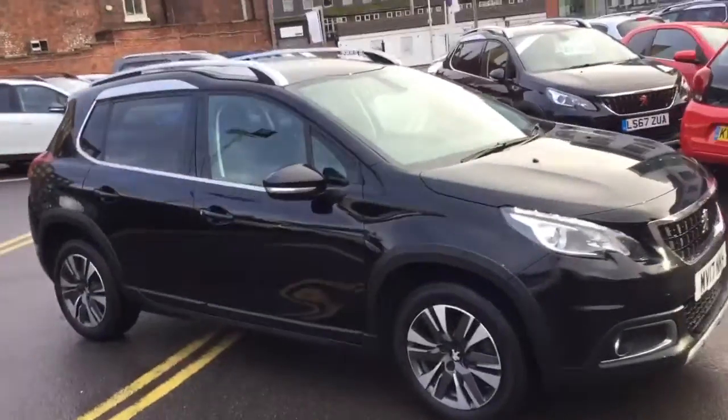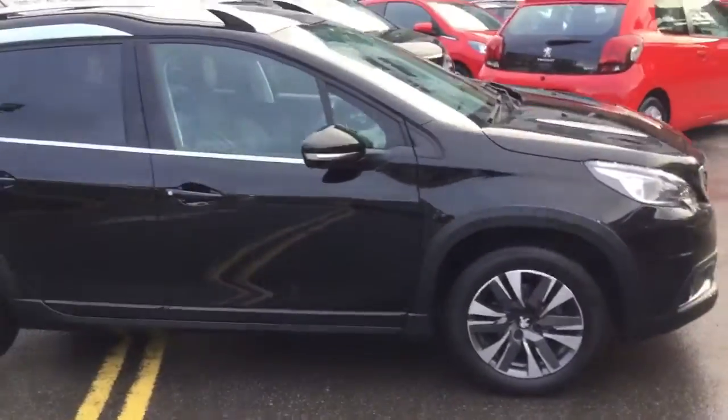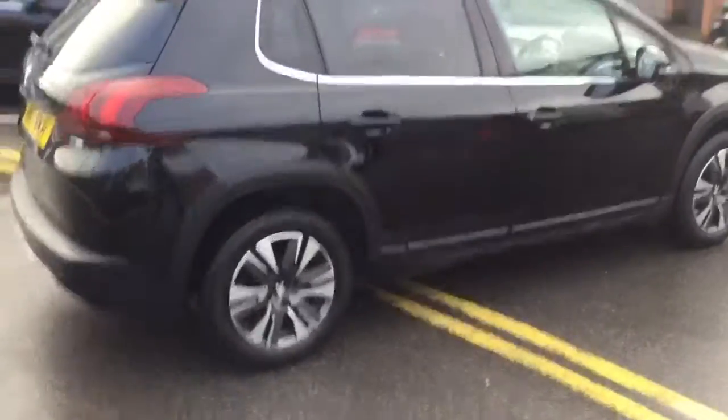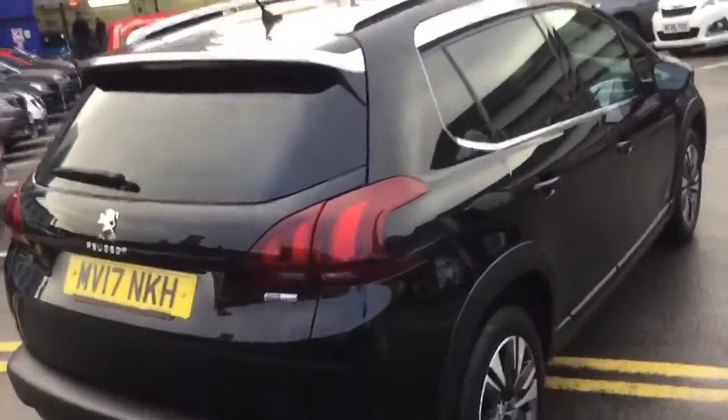Hi, it's Robert J.J. Cookson, Peugeot-Makersfield. Today I'm just going to show you the 2008 Allure in Neera Black. It's only done 14,626 miles, and it's a 1.2 petrol.